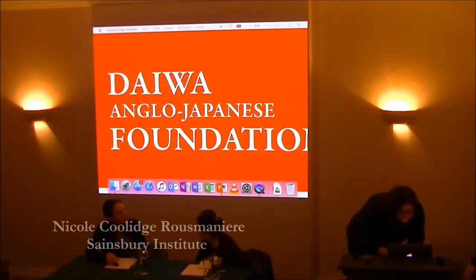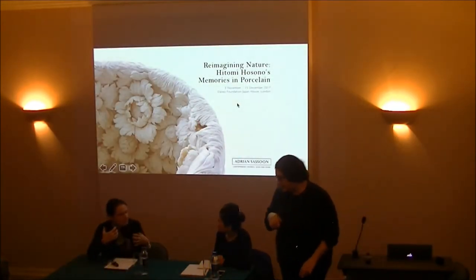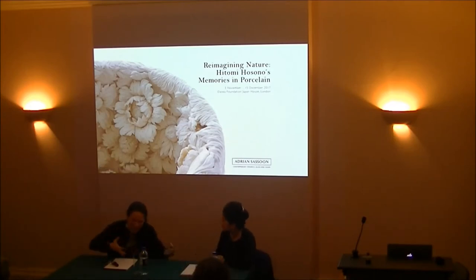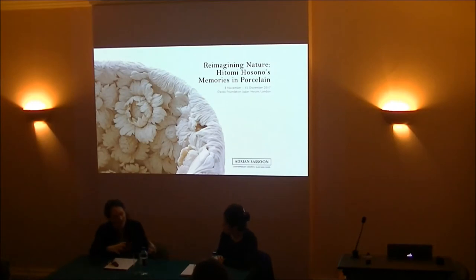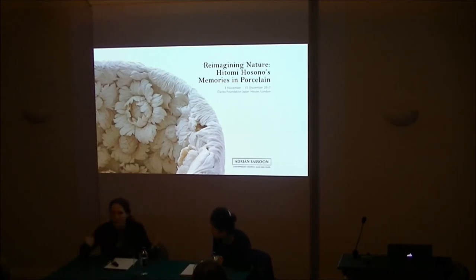We'll start by asking Hitomi to tell us a little bit about where she is now, then go backwards to where she's come from, look at processes, come back to where she is now and where she's going, ask some deeper questions about porcelain's possibilities, and then open up to the floor.